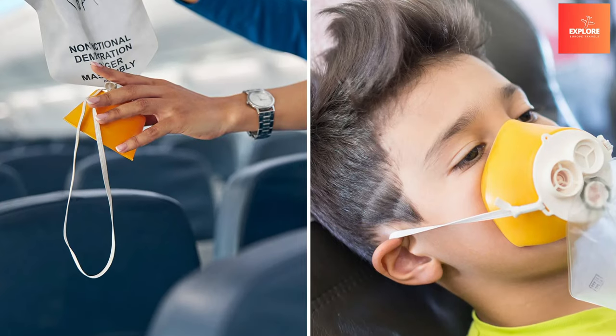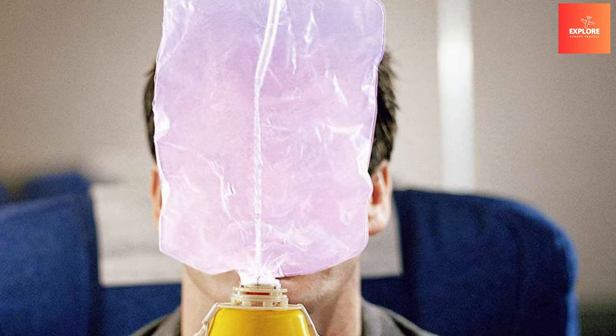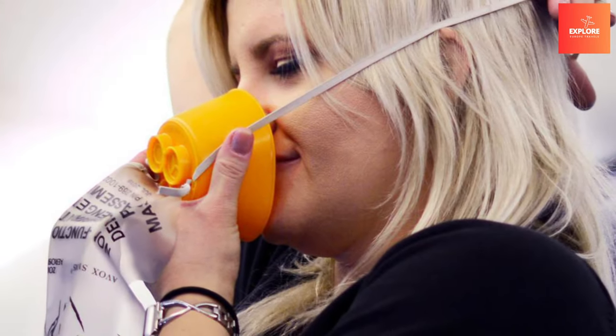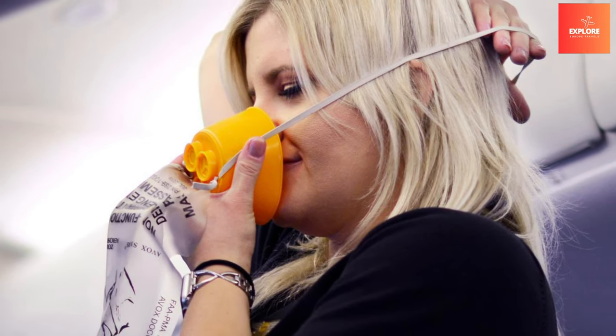By providing immediate respiratory support, emergency oxygen masks contribute significantly to passenger safety, underscoring the aviation industry's commitment to proactive measures that can potentially save lives in critical moments.